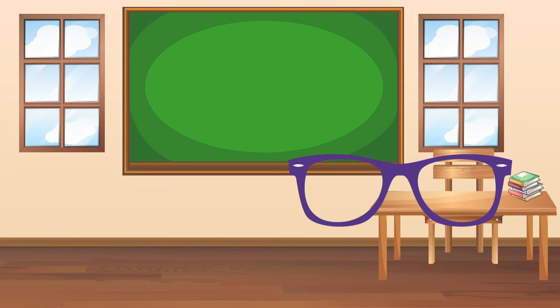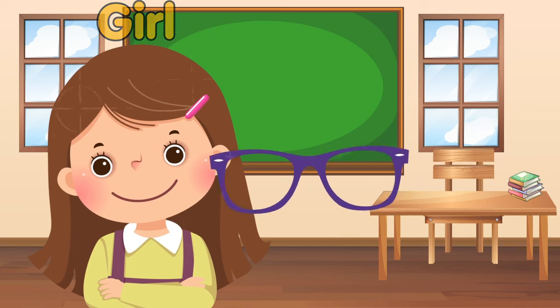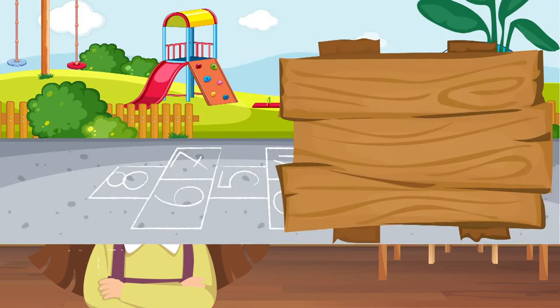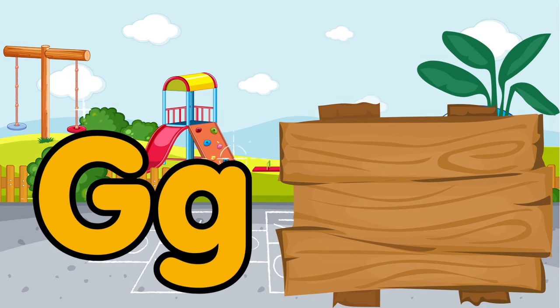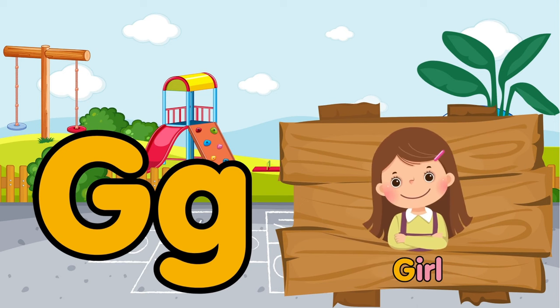Glasses — whose are these glasses on the table? This girl with glasses is so pretty. G is for glasses. G is for girl.